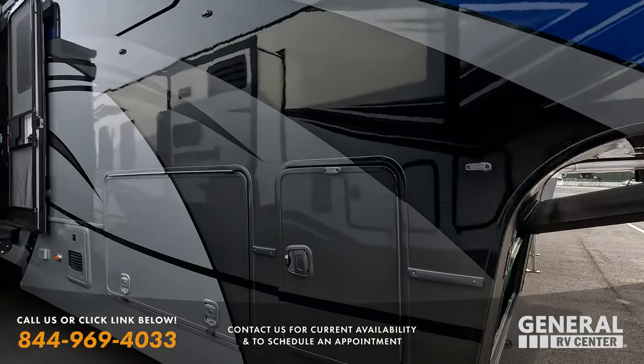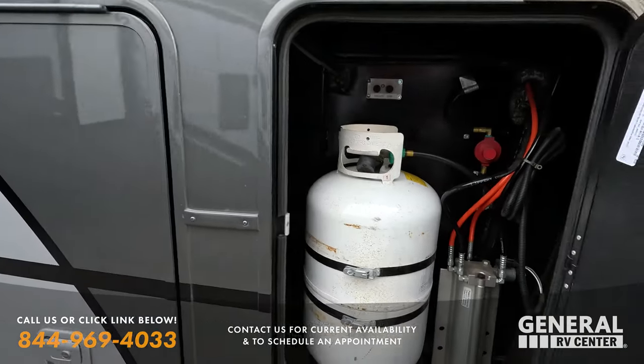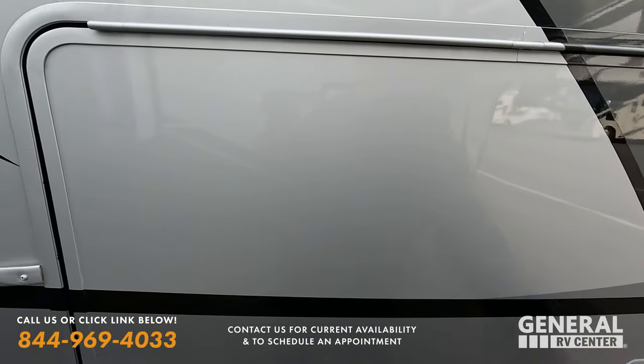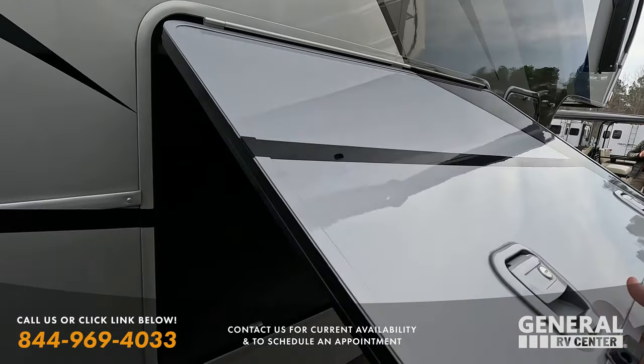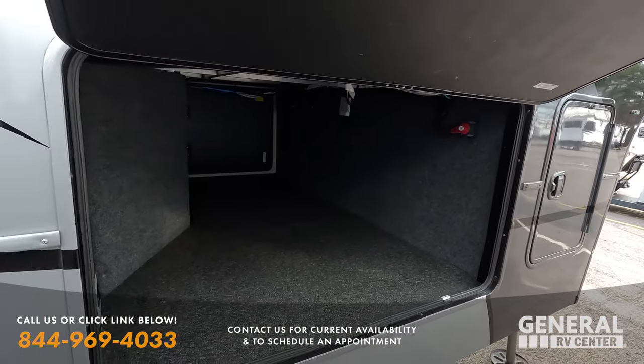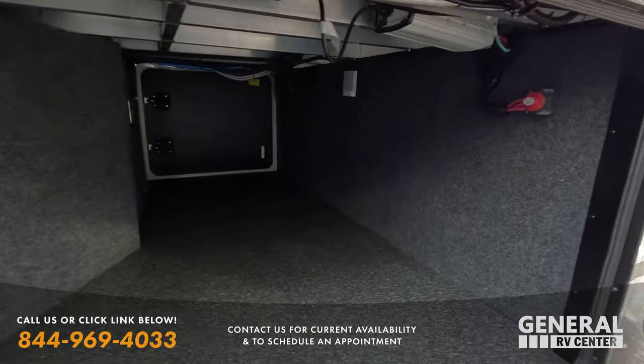This is an absolutely beautiful unit. If this is your first time watching Matt's RV Reviews Pre-Owned, this is unlike our normal show — we're not going to do the whole hoopla. This is just showcasing the unit; it's more about the unit itself. Let's see if the lights are on.